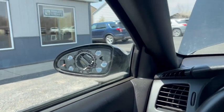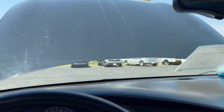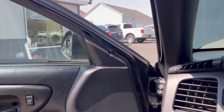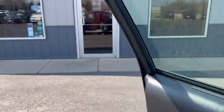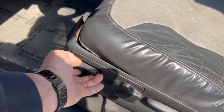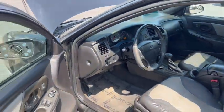I actually have that mirror — we just got to get it put on. There's your windows, lock, unlock. I actually have that lens right inside. And there's your power seat working. So everything works on the car.